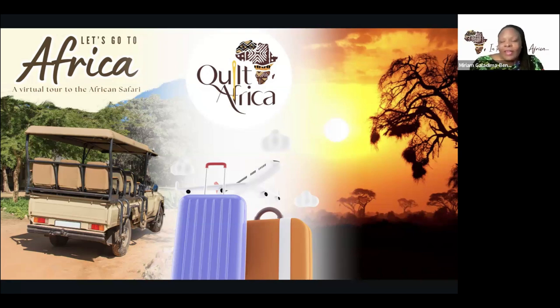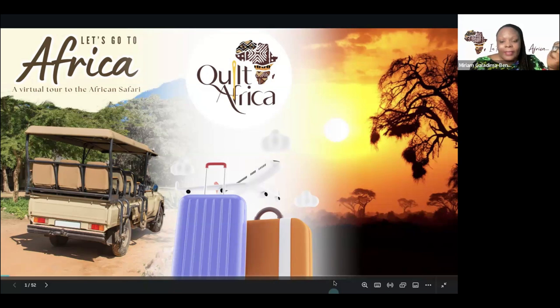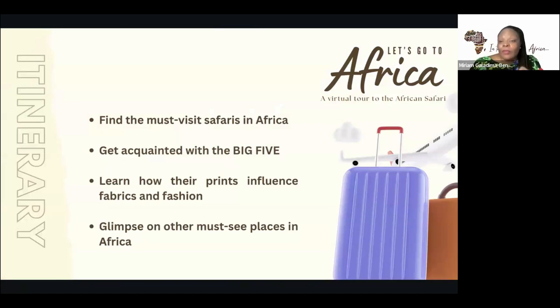Welcome to Africa — a virtual tour of the African safaris and must-see destinations for anyone planning to come for the first time, or even if it's not your first time. There are certain places you should see. Our itinerary covers the most visited safaris in Africa: the popular ones that have kept their reputation over time, that get constant visits, that really have the animals, and that also have a protection program for the endangered ones and to stop other animals from getting on the endangered list.